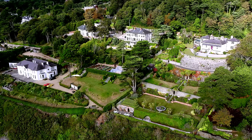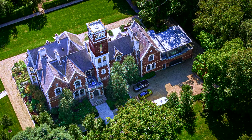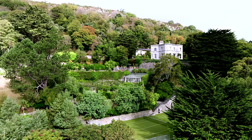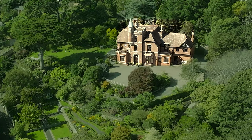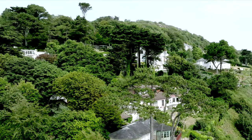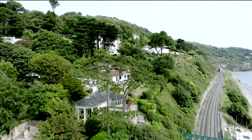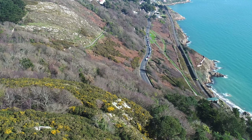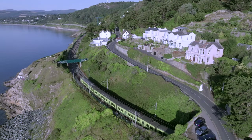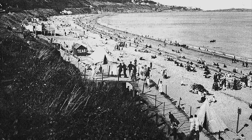The trend of wealthy people buying homes in Killiney and Dalkey continues today. Killiney is often referred to as the rock broker's belt because icons of the music industry, including Bono of U2 and singer-songwriter Enya, have homes here. After the arrival of the railway in the 19th century, the number of people building homes in Killiney increased significantly. It made commuting to the city easier and quicker, and the train also increased the number of day-trippers to Killiney Beach, which continues to be a popular seaside resort.